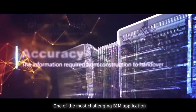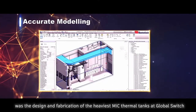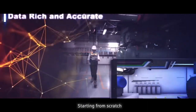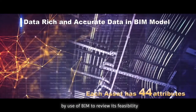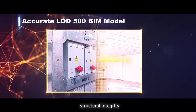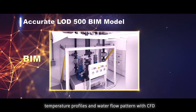One of the most challenging BIM applications was the design and fabrication of the heaviest MIC thermal tanks at Global Switch. Starting from scratch, the conceptual model was built up as a base, and the design process was streamlined by use of BIM to reveal its feasibility — such as spatial requirements, structural integrity, temperature profiles and water flow pattern with CFD.